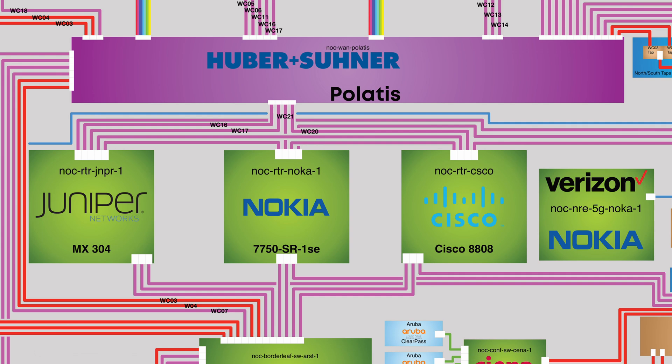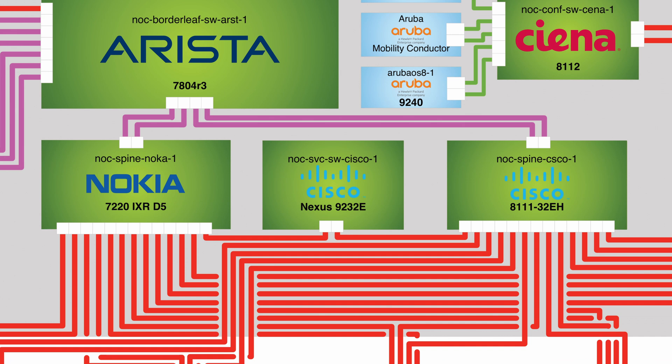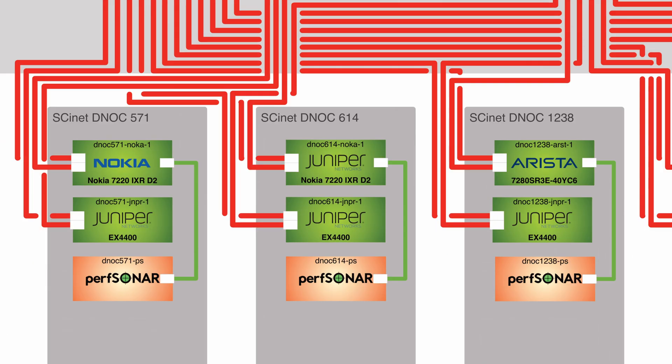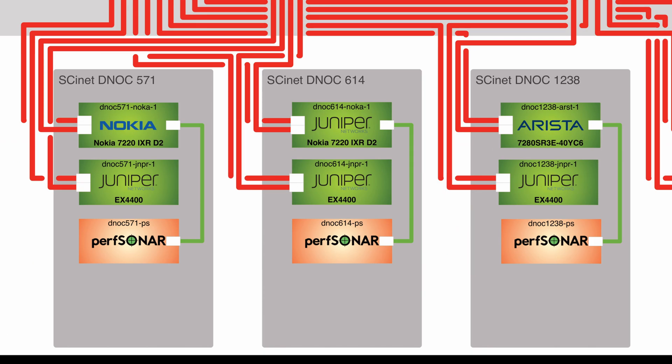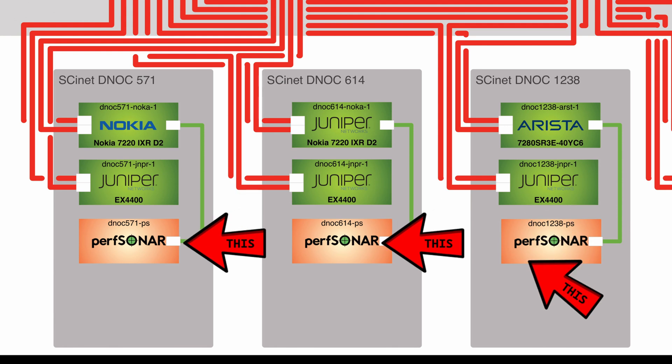The NOC routers are connected via LACP to the border leaf, which acts as a gateway between our NOC routers and the EVPN VXLAN fabric. Nokia and Cisco spines provide route-reflecting capabilities as well as redundant paths for the DNOCs underneath them. The DNOCs are small booths placed around the showroom floor — they contain one switch for commodity 1 gigabit connections, one switch for 10 gigabit connections, and a PerfSONAR server used for monitoring.